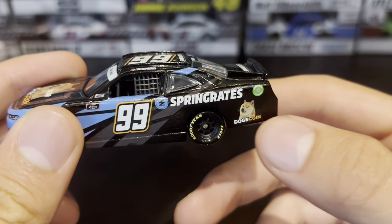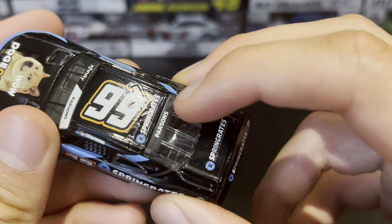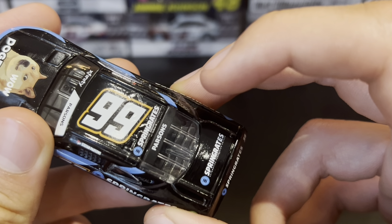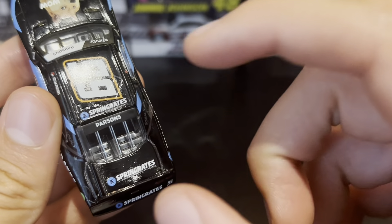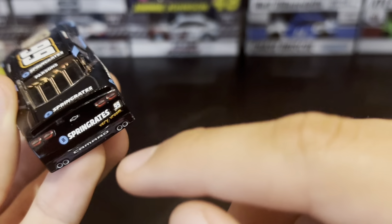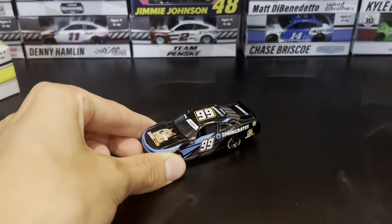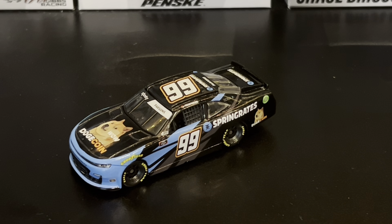Number 99 — the sponsor is Spring Rates, or 'Spin Greats,' either could work actually for this car since it's spun so much. There's also Stefan Parsons on the car. I'm very confused — I'm assuming it's all crypto stuff. I don't even want to deal with that.